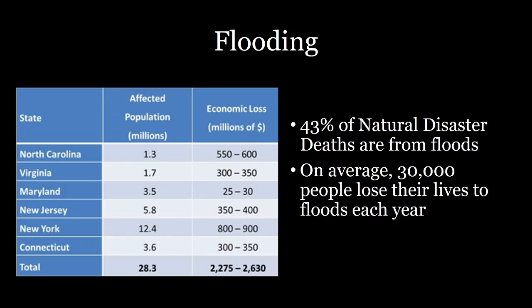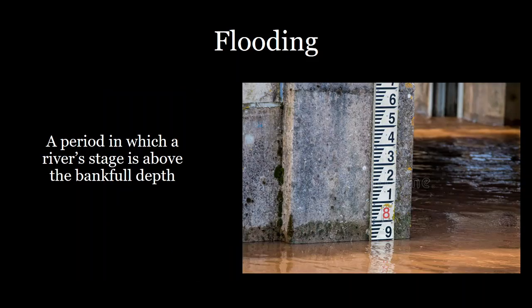Understanding how rivers flow and how much water flows in them is extremely important and can save lives. So what is a flood exactly? A flood is a period of time in which a river's stage — which is the height of the water — is above bankful depth. You can see here a stage gauge, which you can read off to determine the height of that water. But what is bankful depth?